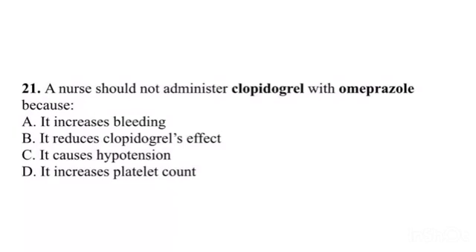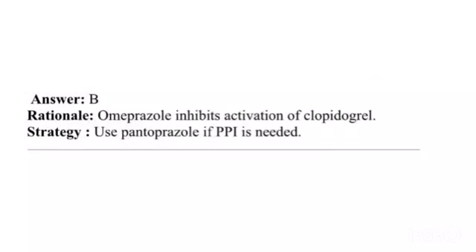Question 21. A nurse should not administer clopidogrel with omeprazole because: A. It increases bleeding. B. It reduces clopidogrel's effect. C. It causes hypotension. D. It increases platelet count. Answer: B. Rationale: Omeprazole inhibits activation of clopidogrel. Strategy: Use pantoprazole if a PPI is needed.